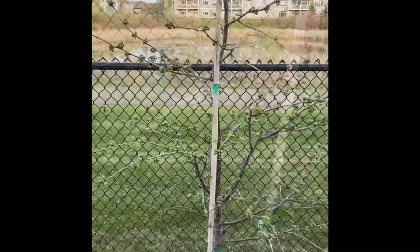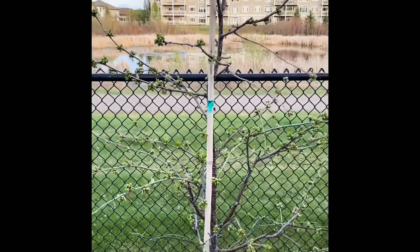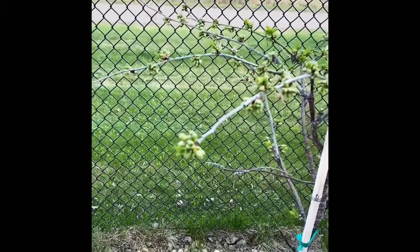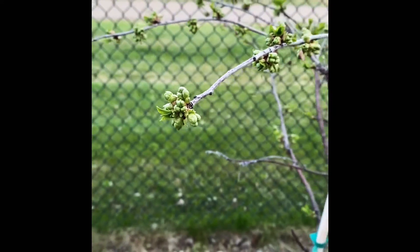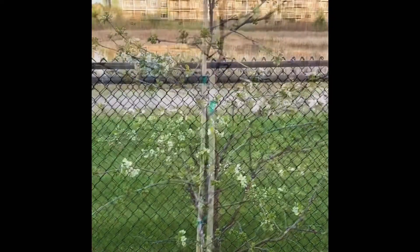In a few more months, our Inwan's cherry tree should start growing cherries. If you listen closely, you can hear a lot of birds. In the winter, all the birds fly to the south, and once it's summer here, all the birds come back to enjoy the summer, so you'll hear a lot of birds.